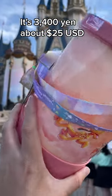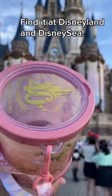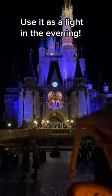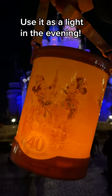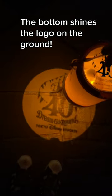It costs 3,400 yen, which is about 25 US dollars. You'll find it at both Tokyo Disneyland and Tokyo DisneySea during the 40th anniversary event. Then at night, you can turn it on. The light on the bottom lets you see the 40th logo.